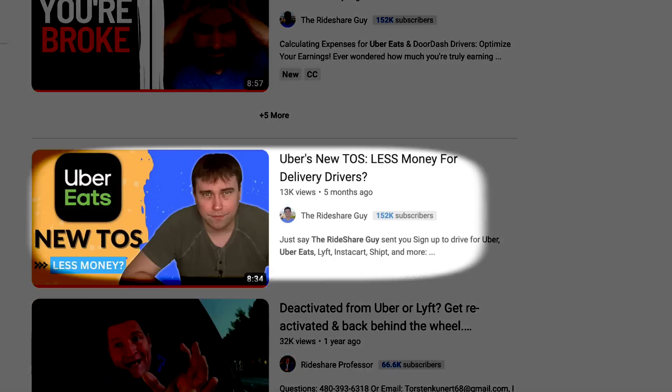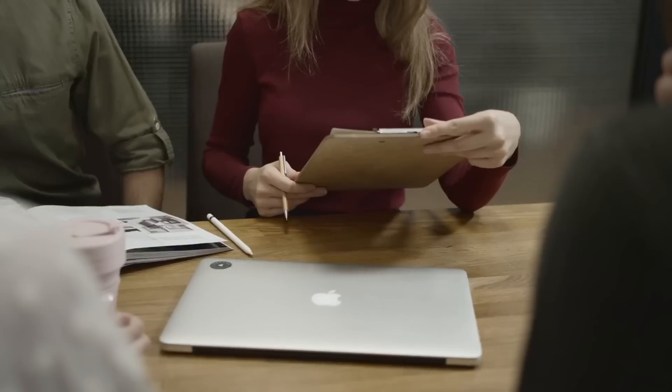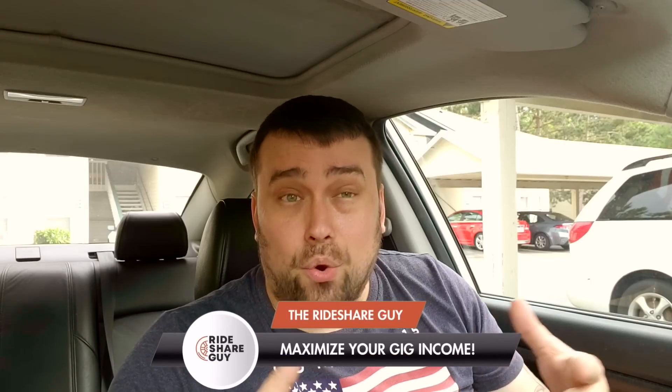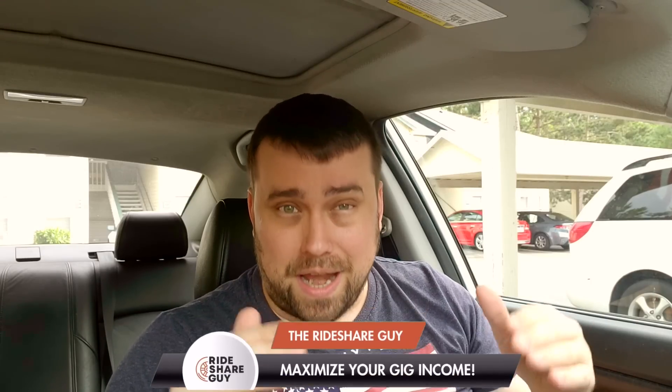I need to go on a tirade for a moment and revisit a video that I didn't really enjoy making. This was one of my first videos for the Rideshare Guy, and while I did enjoy the creative process, I didn't particularly enjoy reading through a legal agreement, googling a bunch of big words, and trying to make sense of it all. What was discussed in that video is really only starting to manifest itself now. Uber's new terms of service have brought about significant changes in the way drivers are paid, resulting in some drivers seeing orders paying less than $1 in base pay.